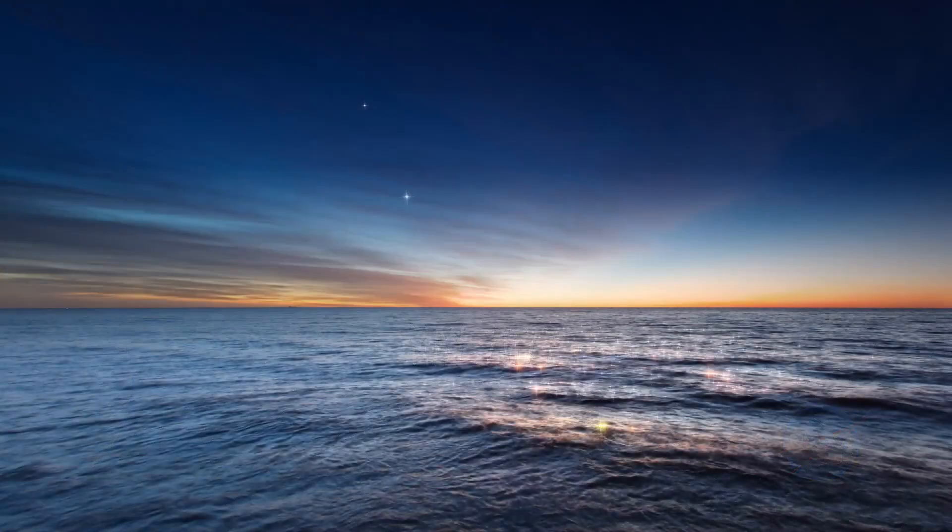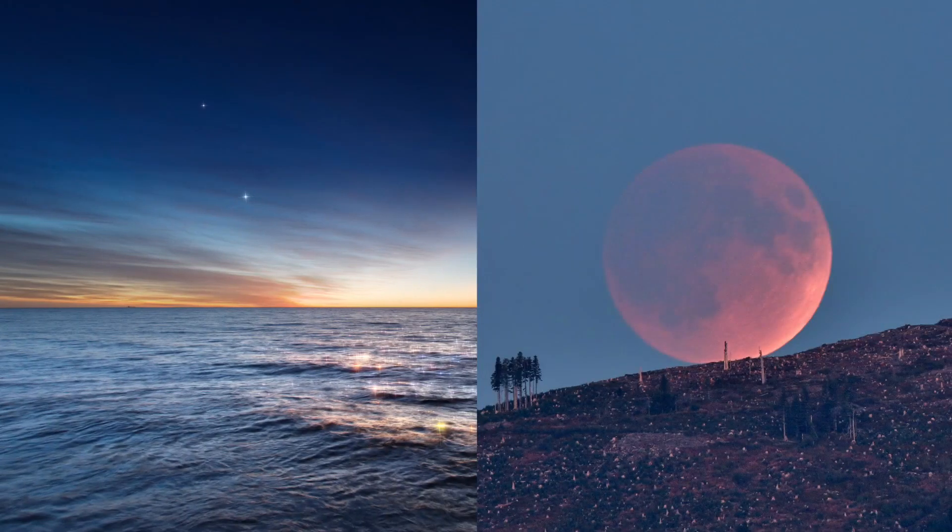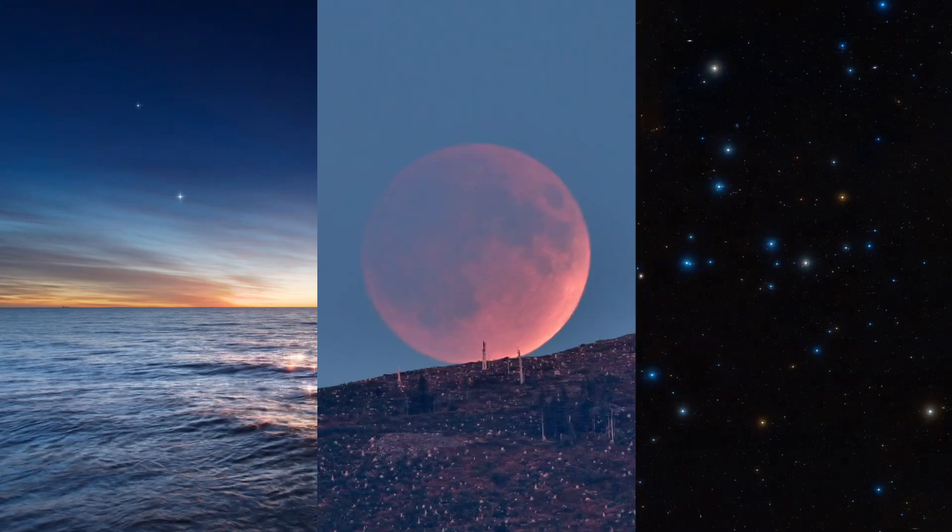What's up for May: the planets of dusk and dawn, a lunar eclipse, and the Coma Star Cluster?